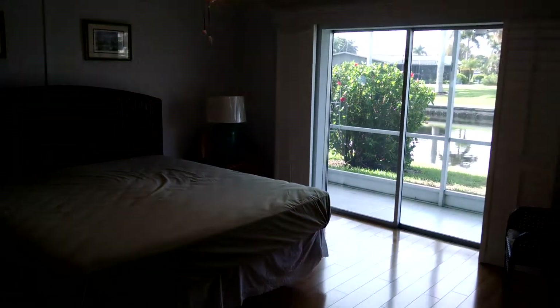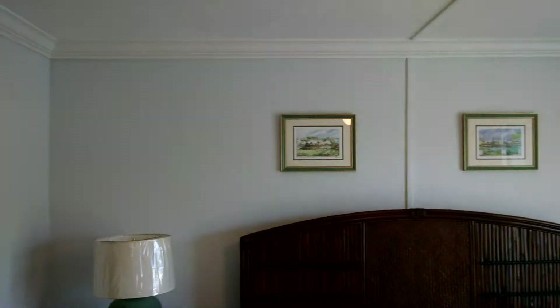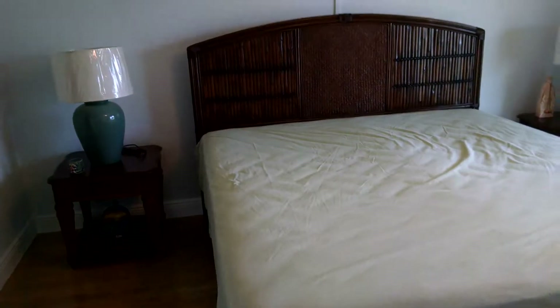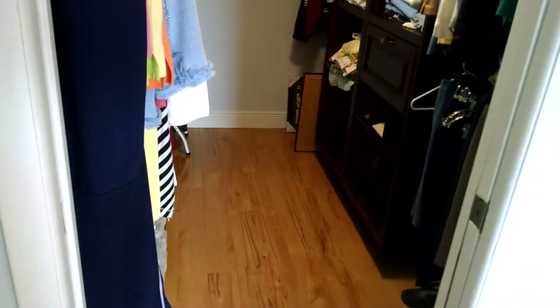And here is the master bedroom. Looks like it's a pretty decent size — that's a king size bed. There's a large walk-in closet here with good storage, and a pocket door.